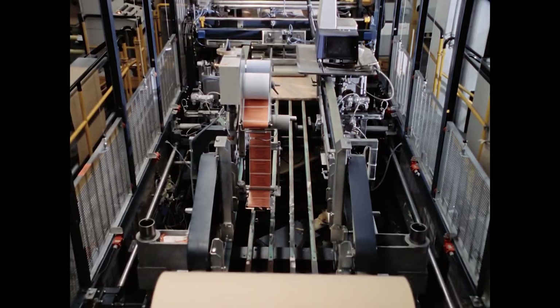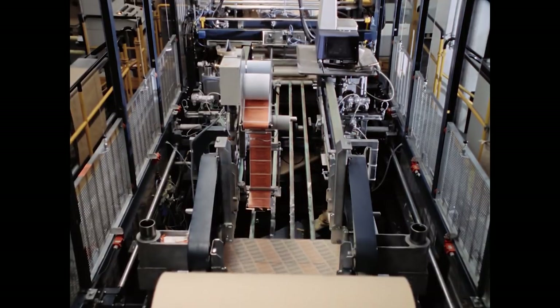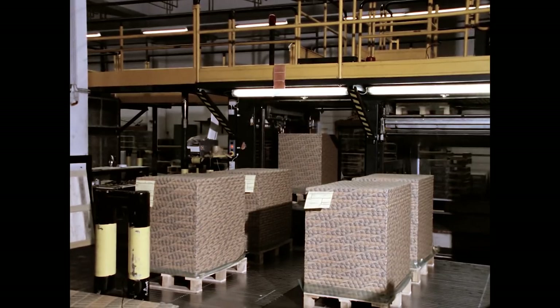Seit Einführung der neuen Rohstoffe und der Papiermaschinen ist der Papierverbrauch um ein Vielfaches gestiegen. Man denke nur an Presseerzeugnisse, Toiletten- und Hygienepapiere und Verpackungen. Die moderne Industrie deckt den gestiegenen Bedarf, hat aber auch, wie bei fast allen Verbrauchsgütern, zu seinem Anwachsen beigetragen.